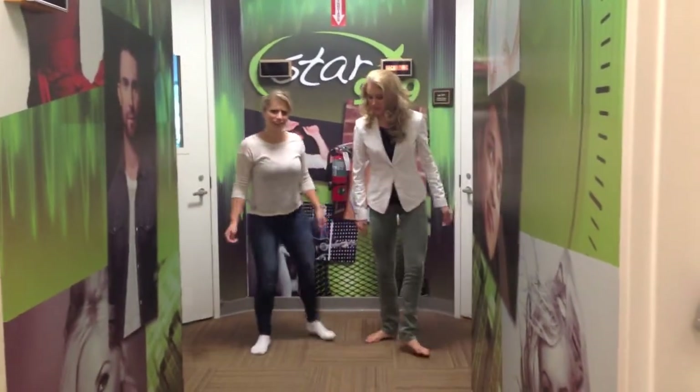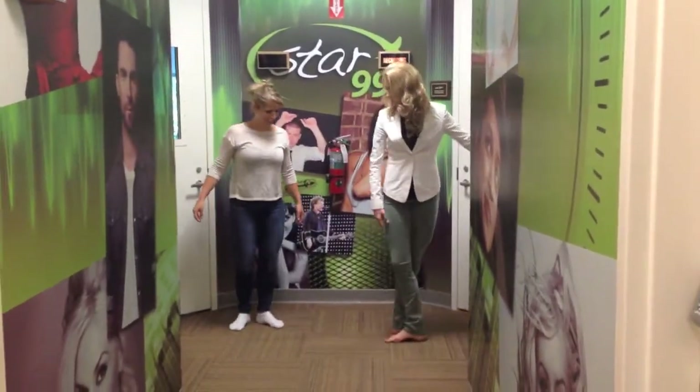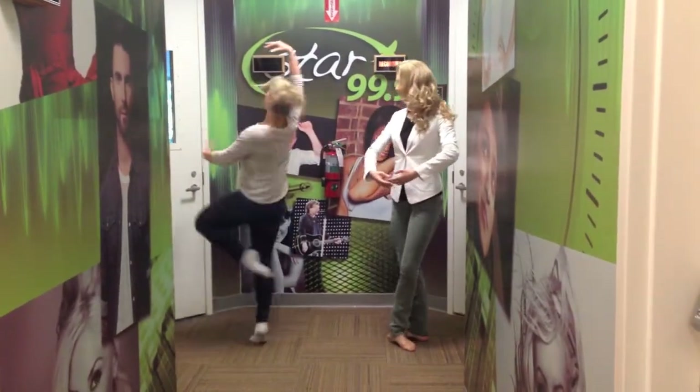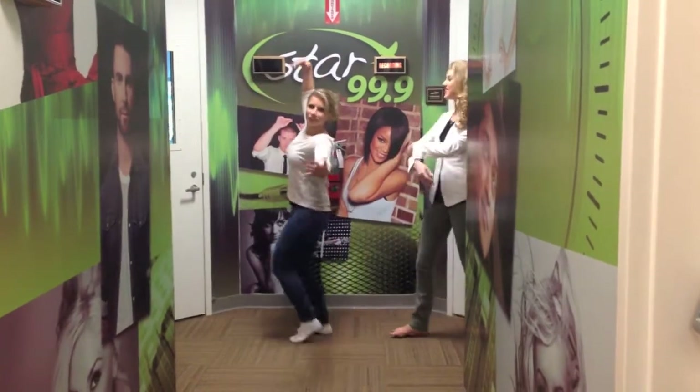Okay, now pirouette. Pirouette. So, fifth position again. Arms in front of you. And then you just turn. Good. There you go, good. And that's our ballet.